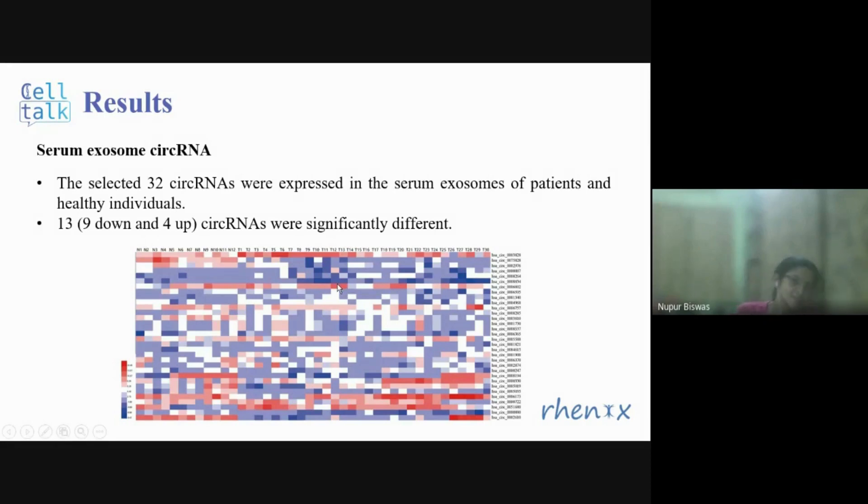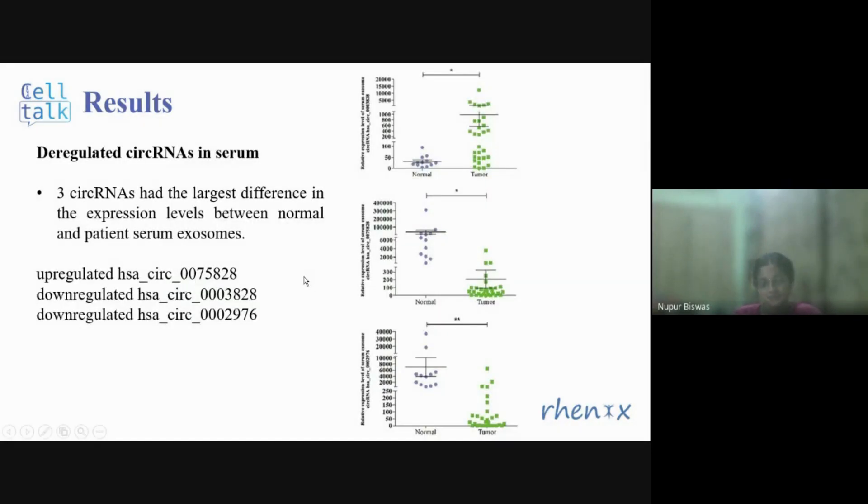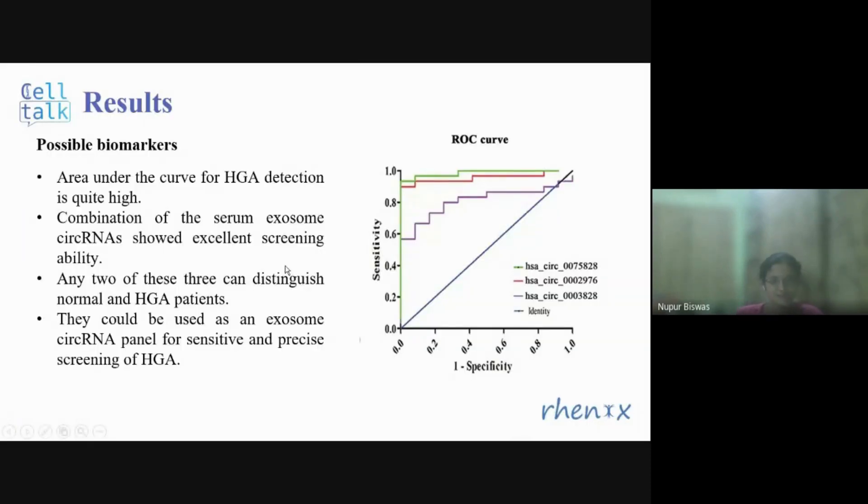They then focused on serum exosome circular RNAs, working with the previously selected 32 circular RNAs and checking their expression in serum from HGA patients versus healthy individuals. Thirteen were found to be significantly different — 9 downregulated and 4 upregulated. Among these thirteen, three circular RNAs had the largest difference in expression level between normal and patient serum: one upregulated and two downregulated. These three were identified as possible biomarkers for serum samples. The area under the ROC curve for HGA detection was quite high for all three, confirming their ability to distinguish normal from HGA patients.